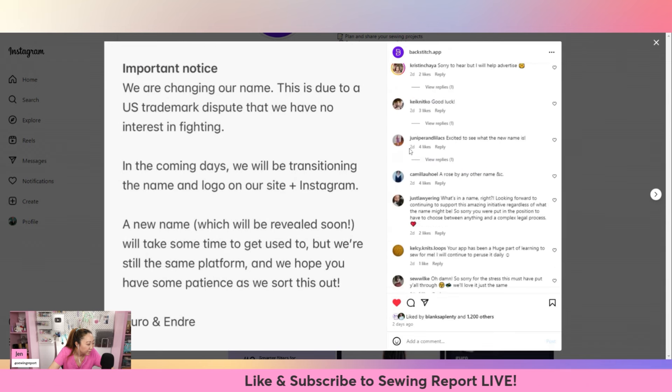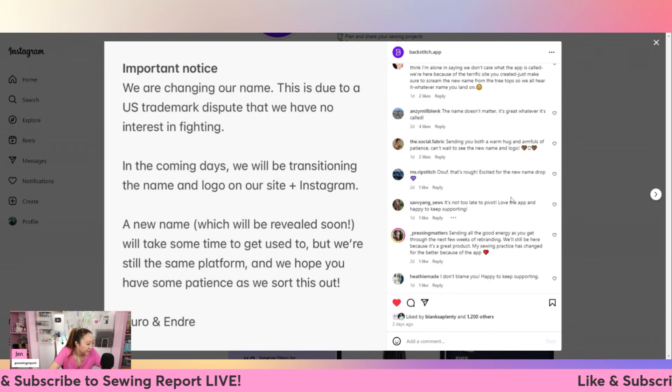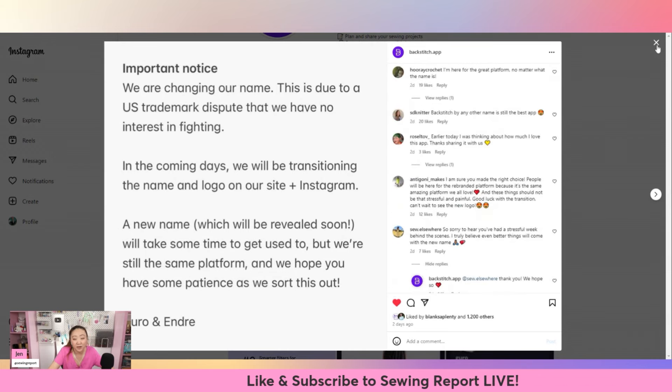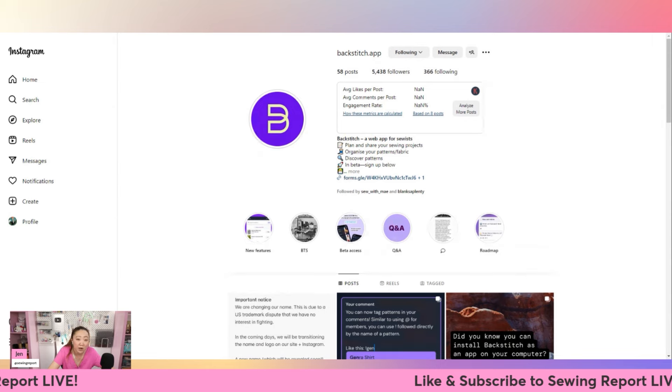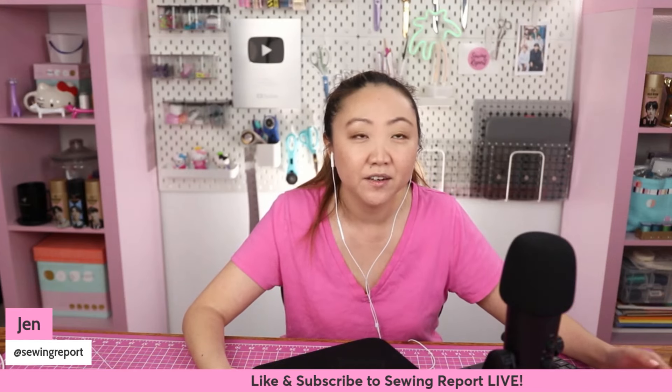I'm so sorry to hear that - this is not fun at all. Everyone's been very supportive though. If you haven't checked out Backstitch, definitely follow the account on Instagram and sign up for the beta. I think the tool is very promising for the sewing community. The founders seem very dedicated to actually being involved - they're not just trying to sell something to the sewing community, they seem truly vested in the success of the sewing community. I am going to try to get in touch with them.